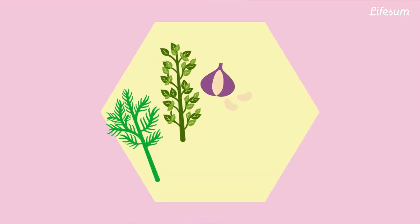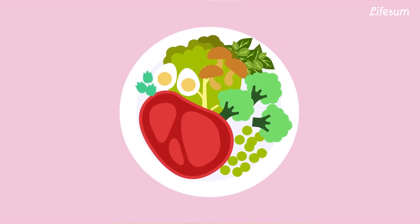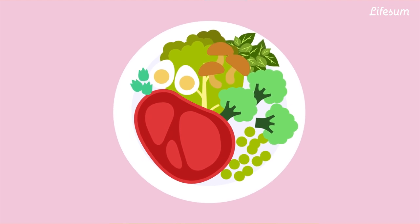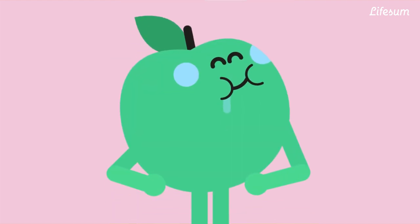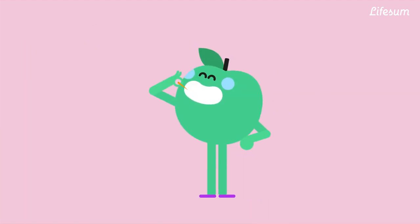Using spices or herbs such as dill, thyme, garlic, chili powder, cumin, lemon, or lime juice adds flavor to the meal so you won't need more salt. Try adding these condiments to your food instead of salt next time, and soon enough your taste buds will get used to it.